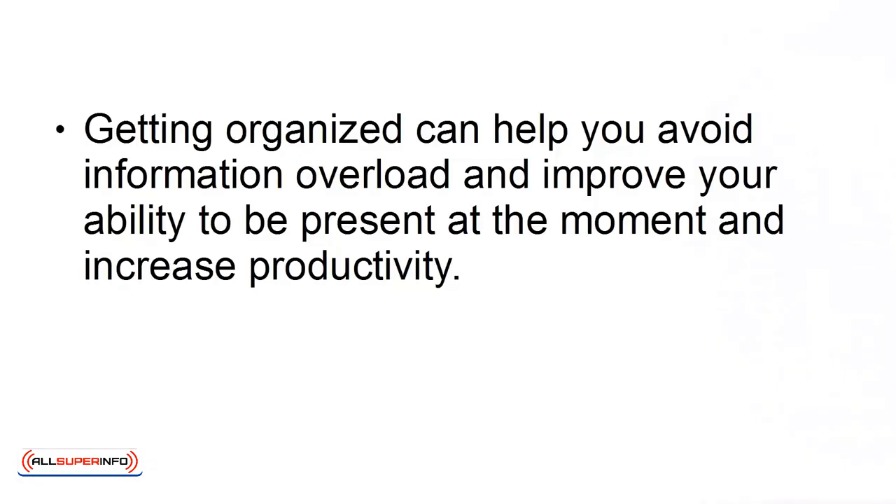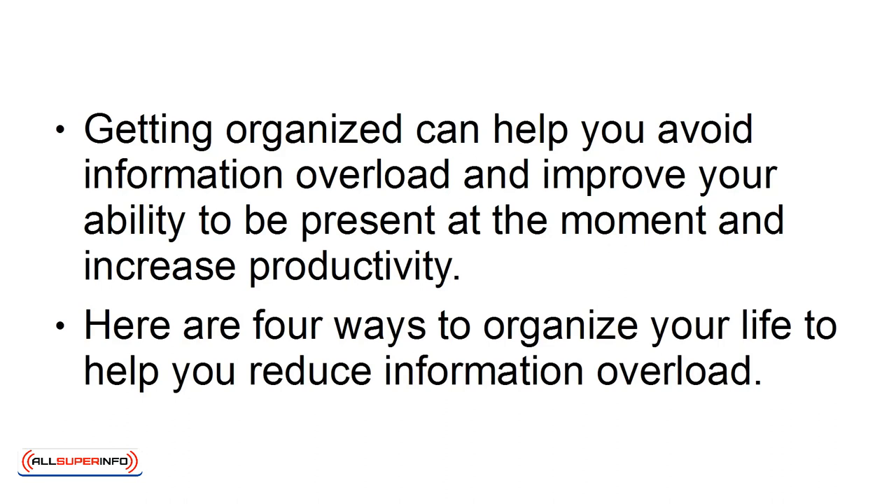Getting organized can help you avoid information overload and improve your ability to be present at the moment, and increase productivity. Here are 4 ways to organize your life to help you reduce information overload.